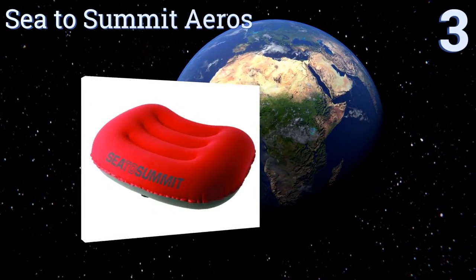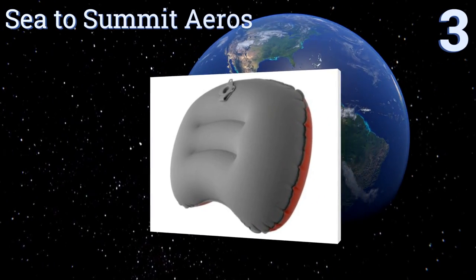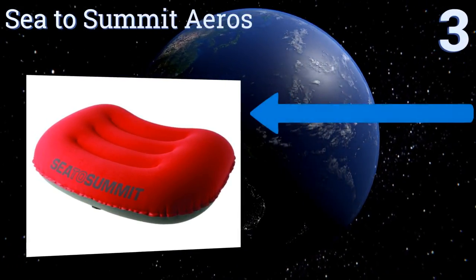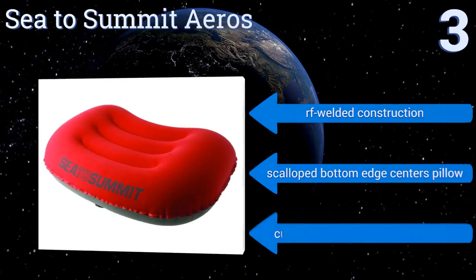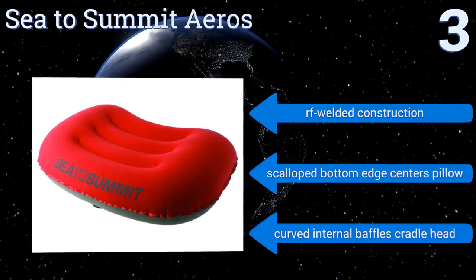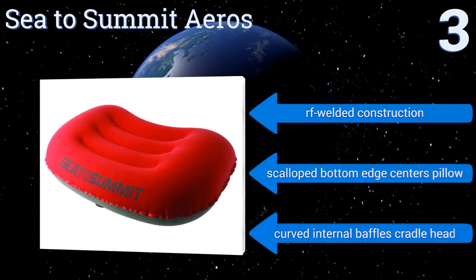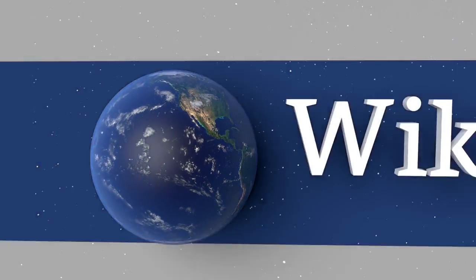Nearing the top of our list at number three, the Sea to Summit Aeros is a great choice for backpacking and climbing applications where every pound matters. It weighs in at just two ounces, inflates with just a couple of breaths via an ergonomic multifunctional valve, and is laminated and abrasion resistant. It features RF welded construction, a scalloped bottom edge that centers the pillow, and curved internal baffles that cradle your head.